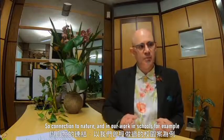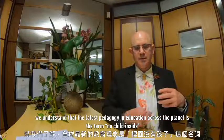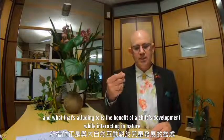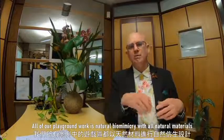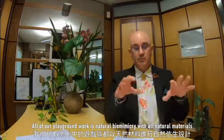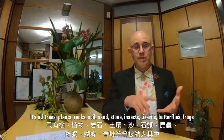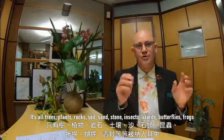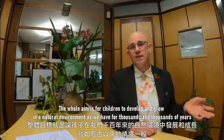In our work in schools, we understand that the latest pedagogy in education across the planet is captured by the term 'no child inside,' which alludes to the benefit of a child's development by interacting in nature. All of our playground work now is natural biomimicry with all natural materials — no fabricated elements. It's all trees, plants, rocks, soil, sand, stone, insects, lizards, butterflies, and frogs. The whole aim is for children to develop and grow in a natural environment, as we have for thousands and thousands of years.